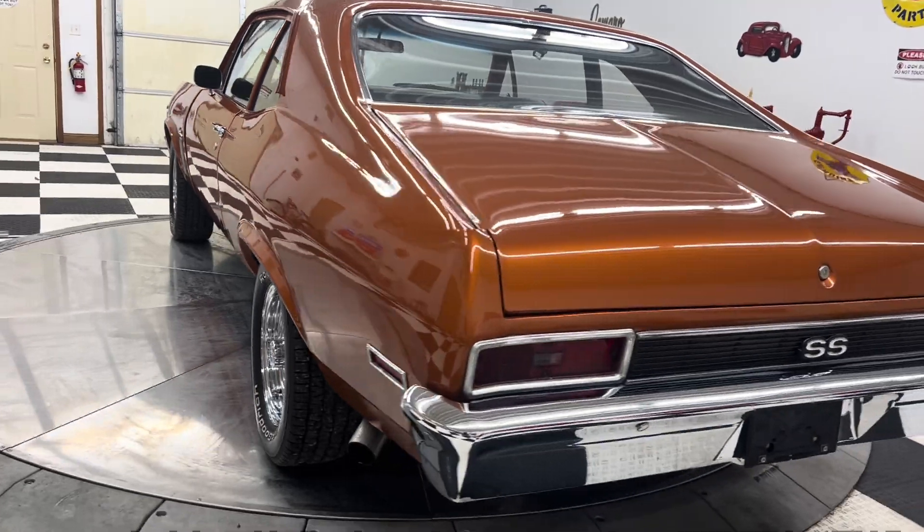This car is a very, very nice quality driver-quality car. Is it perfect? No, but it's a very nice car with a few minor imperfections which I'll point out during the course of this video. This car is going to be priced right on the money — I'm probably going to price it at $32,900, and I think that's a great price and great value for someone.